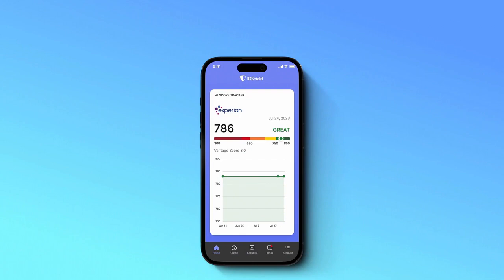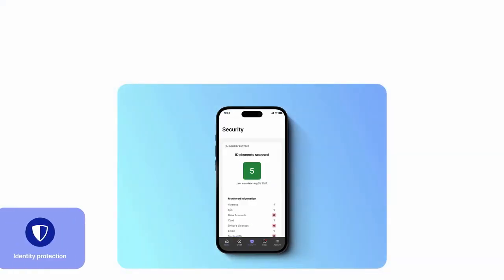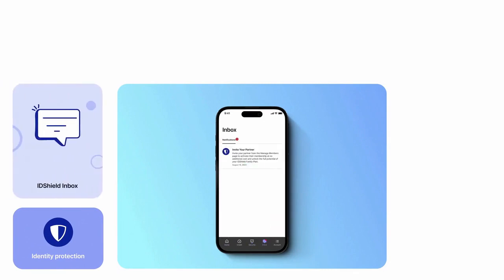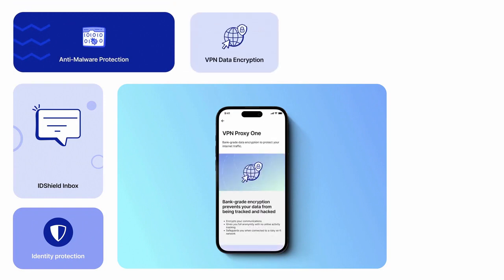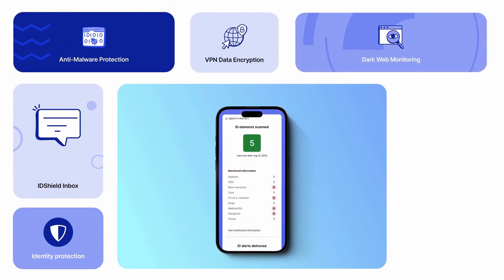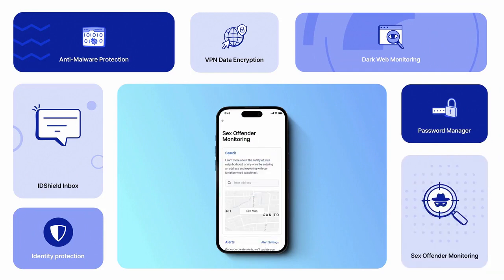The home screen is your credit score tracker. Now you can easily navigate to identity protection, your IDShield inbox, and core features like anti-malware protection, VPN bank-grade data encryption, dark web monitoring, password manager, and sex offenders in your area monitoring.